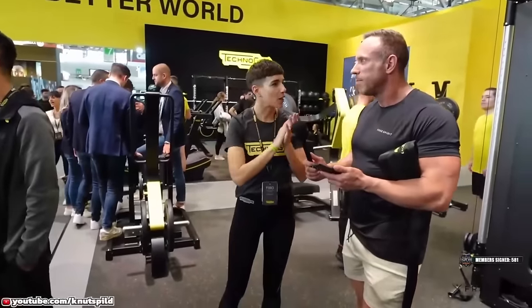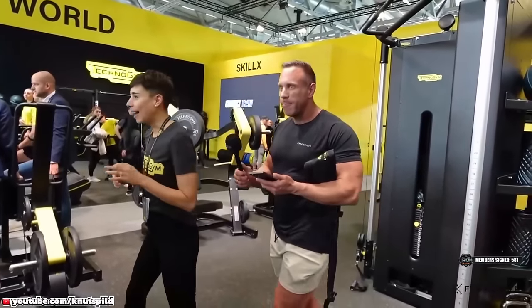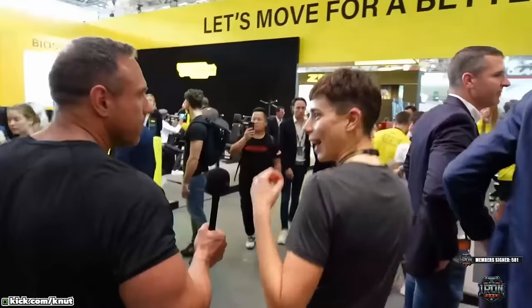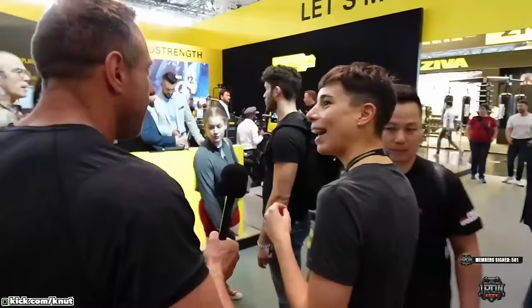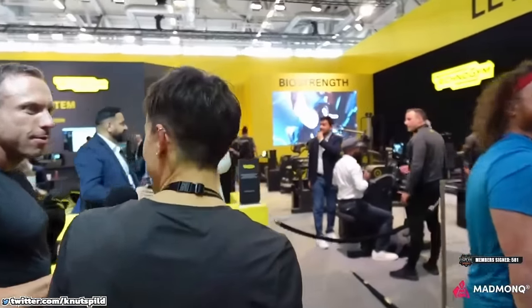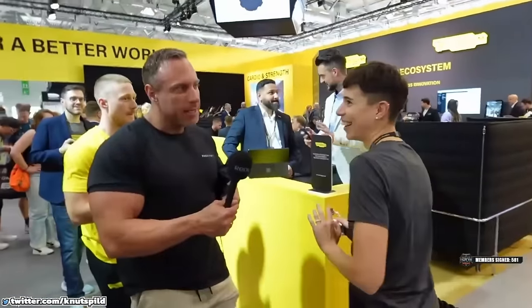Our heritage: the first ever equipment was an axe squat. Another fun fact — we have the original axe squat, the one that our president Erio Alessandri built in 1982, more or less '83. That serial number is number two, because number one was bought by a gym in Cesena and the owner doesn't want to sell it back to us.